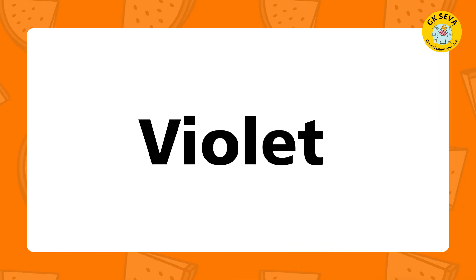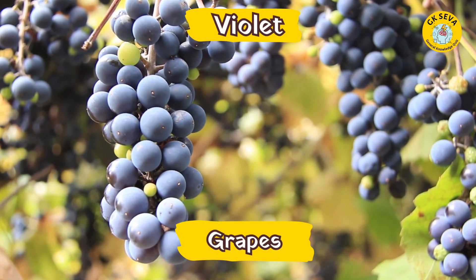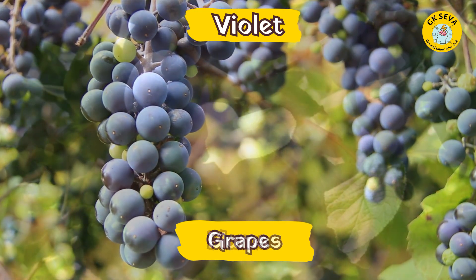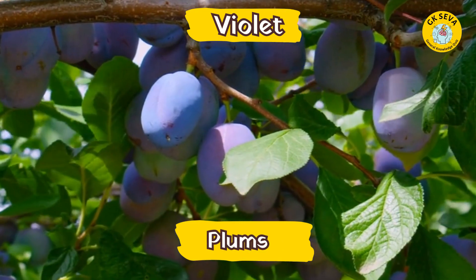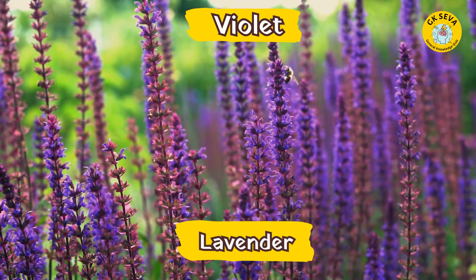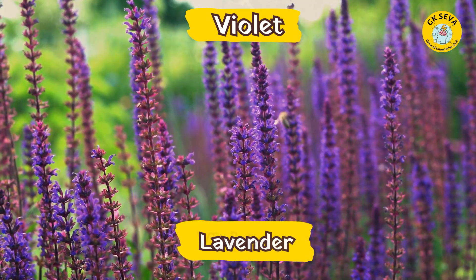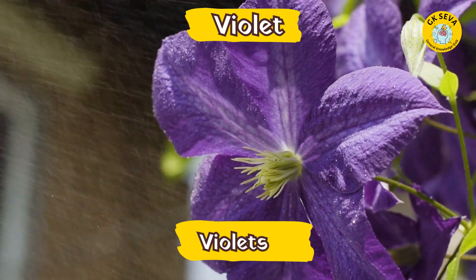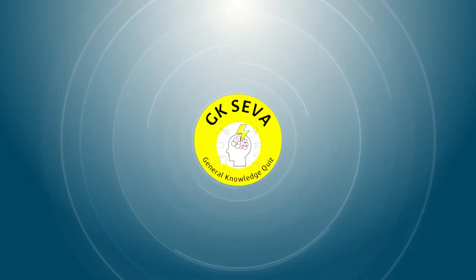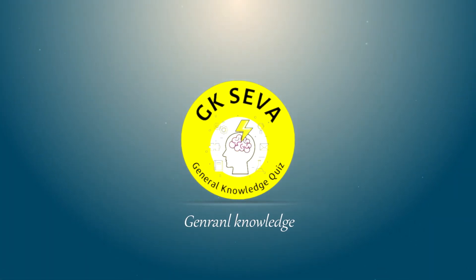Violet. What are the fruits in Violet? Grapes. Plums. What are the flowers in Violet? Lavender. Violets.